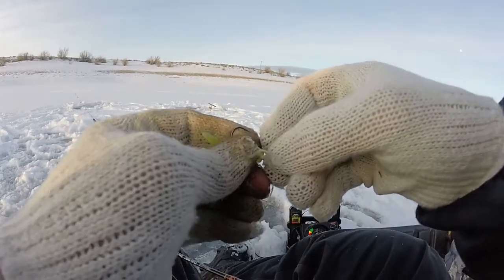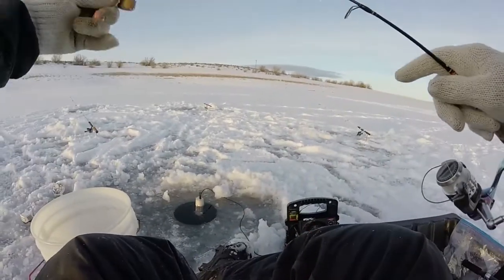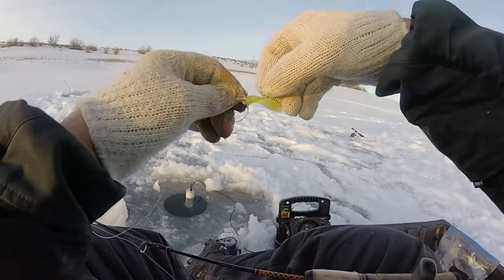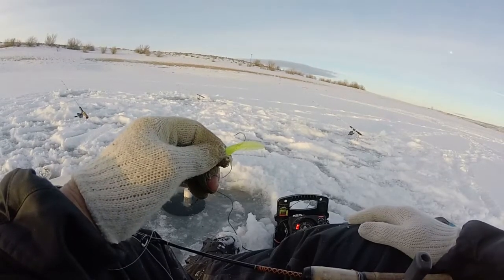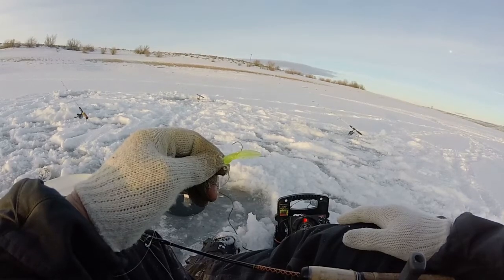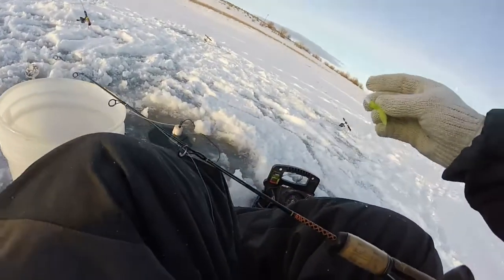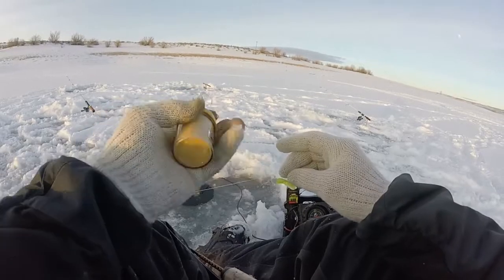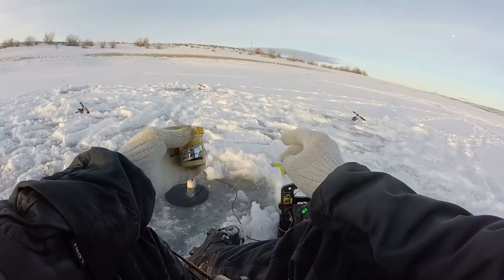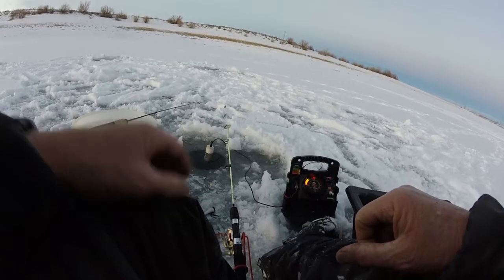Colton Christensen sells both the jig heads and the Loony Baits on his site and in Sportsman's and other great tackle stores all over Wyoming, Utah, and other places. All I've done is tipped it with a little bit of Power Bait — just a tiny tiny ball of yellow glitter Power Bait — and that was what that fish wanted.